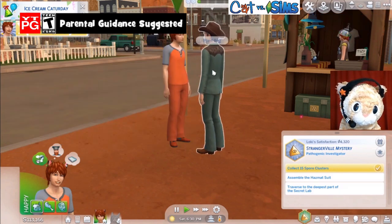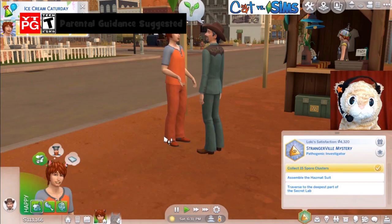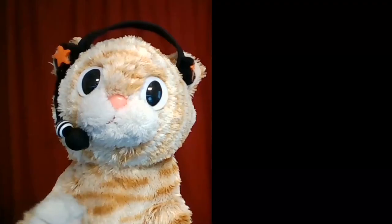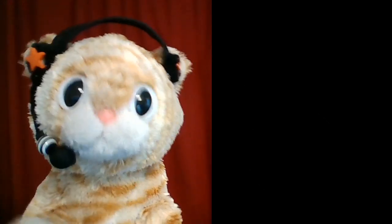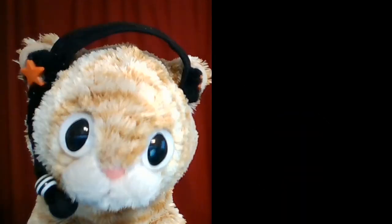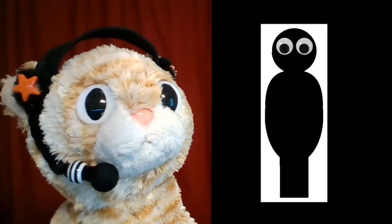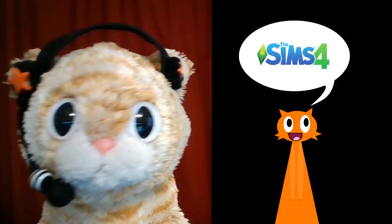Look to the sky. It welcomes us all. Hello, Hoomans! It's me, Loki. I am coming back to you with another episode of Cat vs. Sims, the show where I try to learn about Hooman behavior by playing a Hooman simulator called Sims 4.